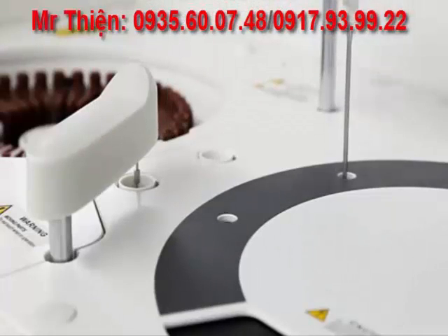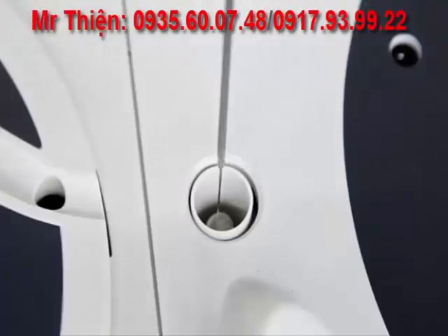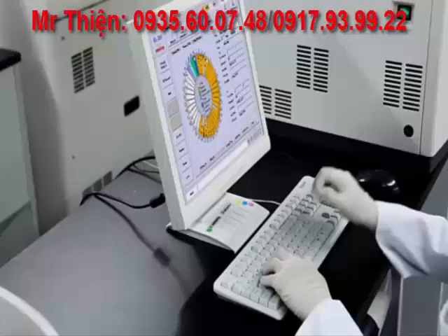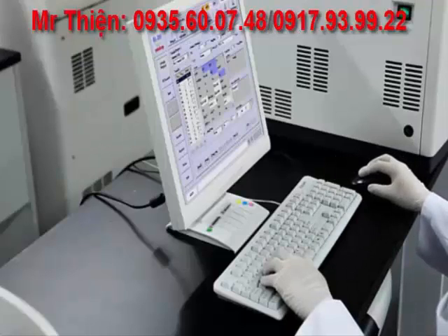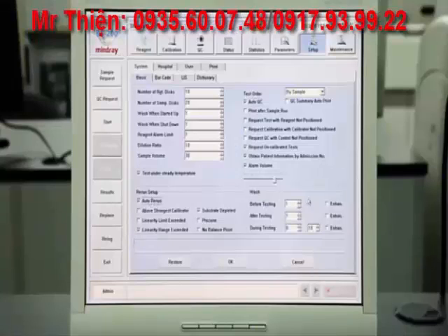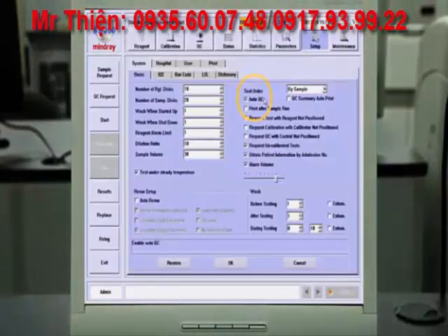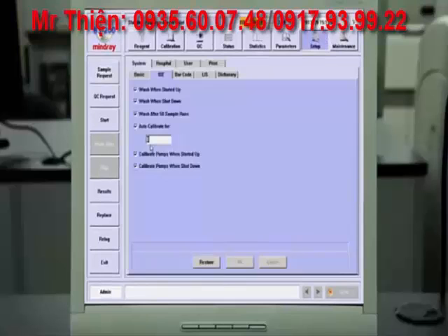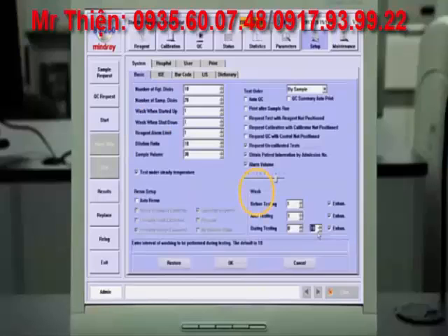To further reduce carryover, the BS200 analyzer offers an enhanced cleaning function that deep cleans the probe with wash solution. Proud to be the best in its class, the BS200 analyzer offers many high-quality functions typically found on high-volume central lab instruments. These functions are auto-QC, auto-rerun, auto-predilution, auto-ISE calibration, and auto-probe cleaning.